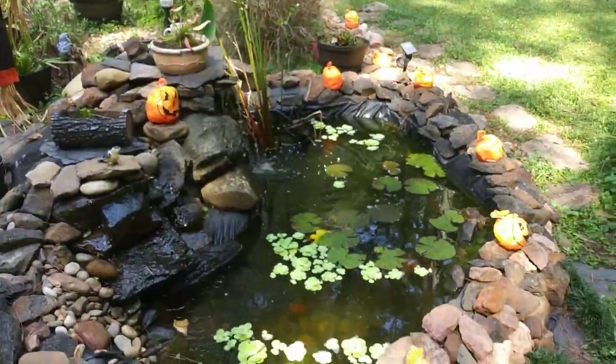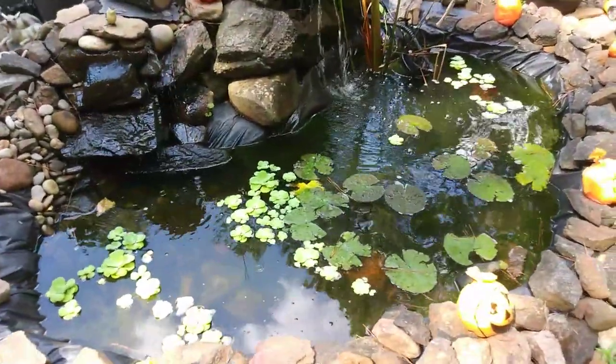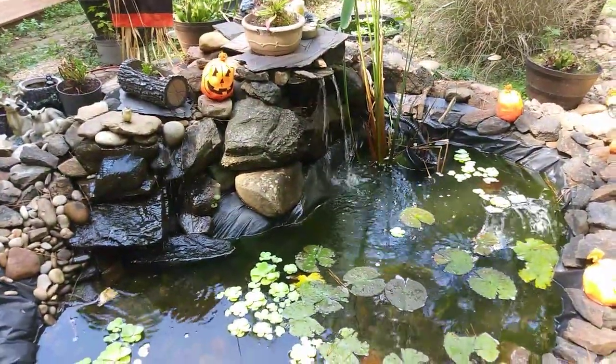What's up YouTube? I'm Alex from Happy Trails and today we're going to be talking about carnivorous plants. Right here is my pond and my waterfall — this is the centerpiece to my collection.